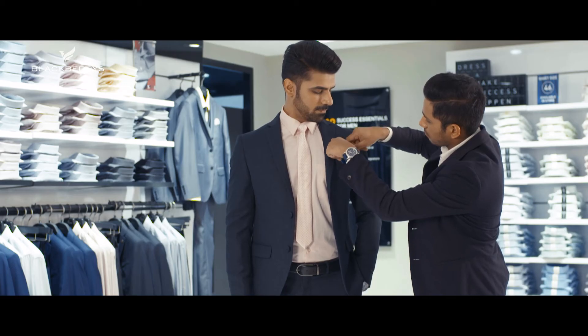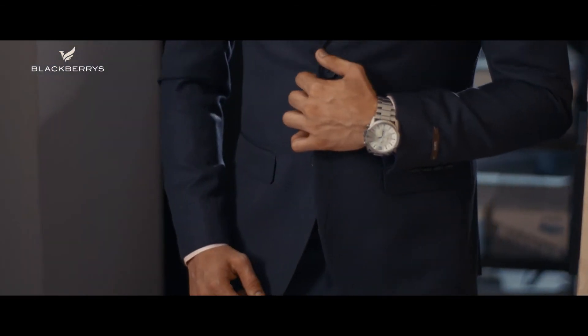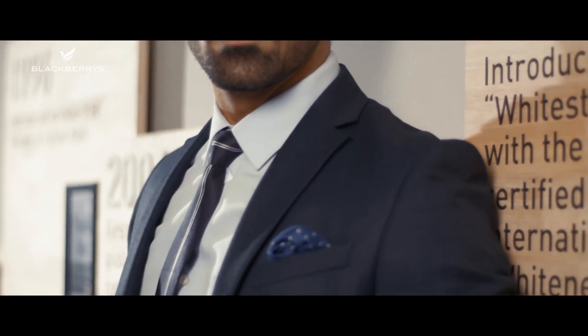While matching accessories to this suit, it's a good idea to match the color of your accessories like the tie and the pocket square with either your shirt or the suit. You can top this look up by wearing a black belt and black oxford shoes with it. But if you want to go the classic way, you can always pair this suit up with a blue colored shirt and a navy tie.